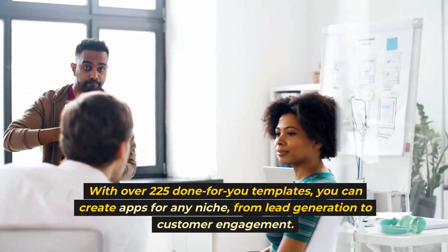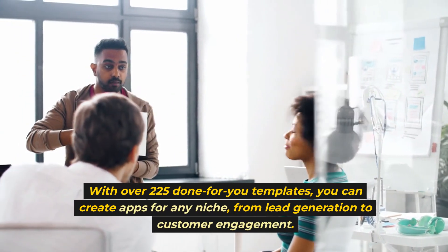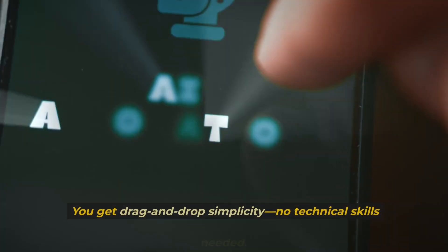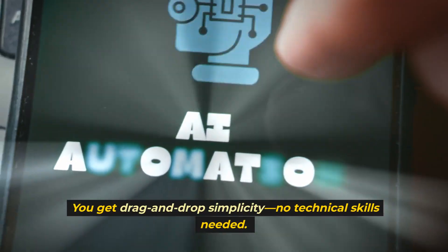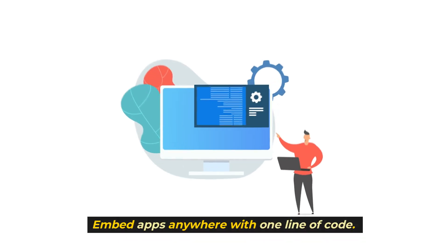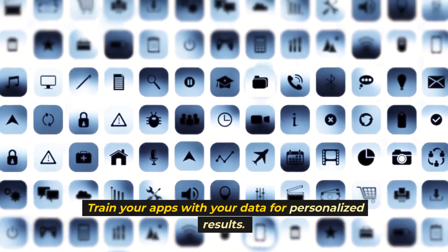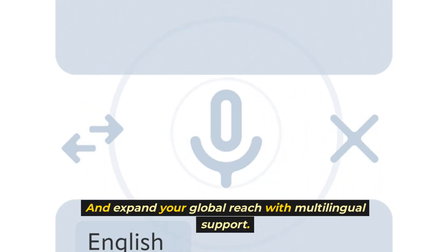With over 225 done-for-you templates, you can create apps for any niche, from lead generation to customer engagement. What makes it different? You get drag-and-drop simplicity — no technical skills needed. Embed apps anywhere with one line of code. Train your apps with your data for personalized results, and expand your global reach with multilingual support.